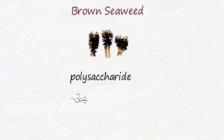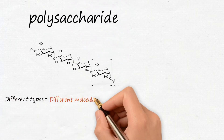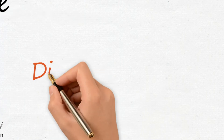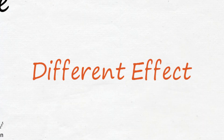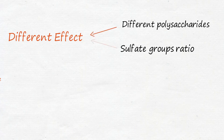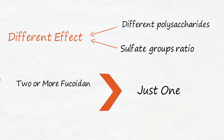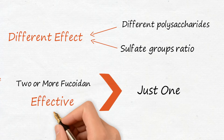Fucoidan is a polysaccharide extracted from brown seaweed, but fucoidan in different types of seaweeds have different molecular structures, thus its effect is also different. Because of the different polysaccharides and sulfate group ratios, research papers have shown that different types of brown algae have distinctive effects. Mixing two or more different fucoidans is therefore more effective than using just one type of fucoidan.